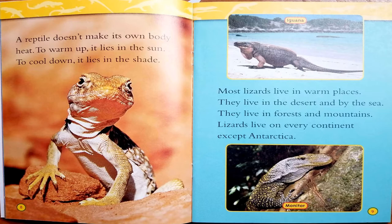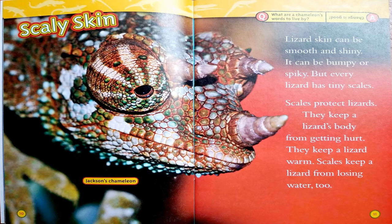Most lizards live in warm places. They live in the desert and by the sea. They live in forests and mountains. Lizards live on every continent except Antarctica. Lizard skin can be smooth and shiny, bumpy or spiky, but every lizard has tiny scales. Scales protect lizards — they keep a lizard's body from getting hurt, keep it warm, and keep it from losing water, too. What are a chameleon's words to live by? Change is good.